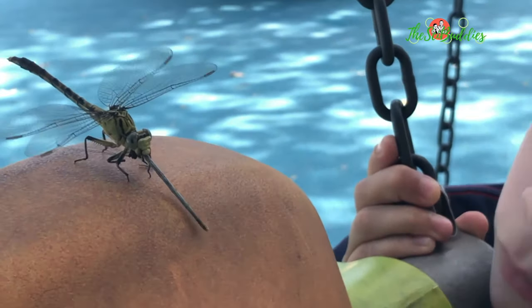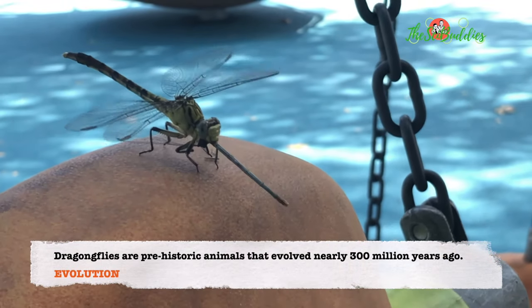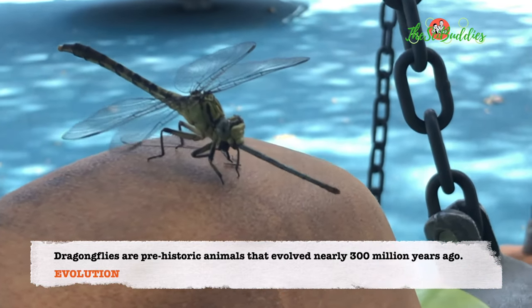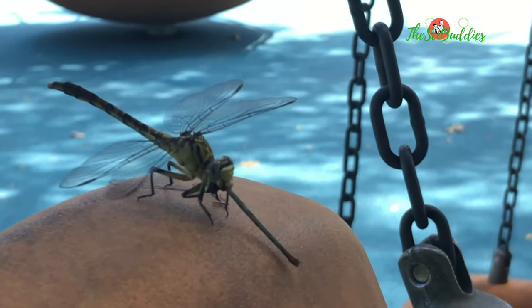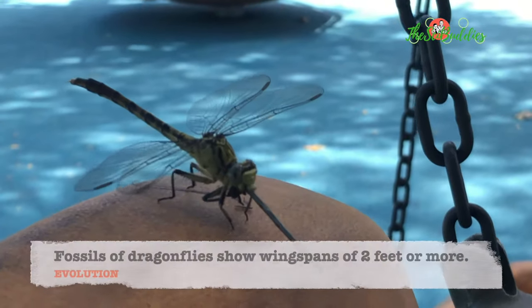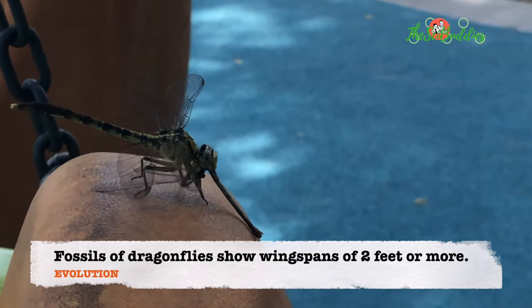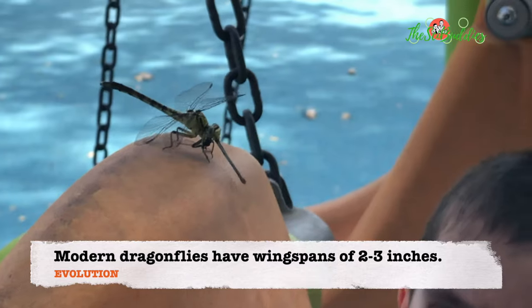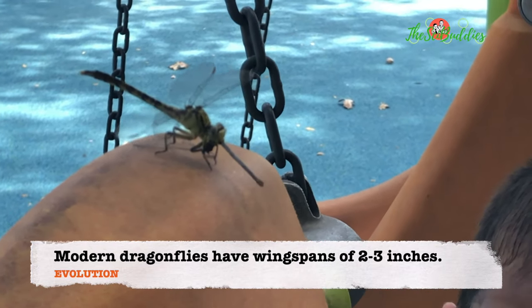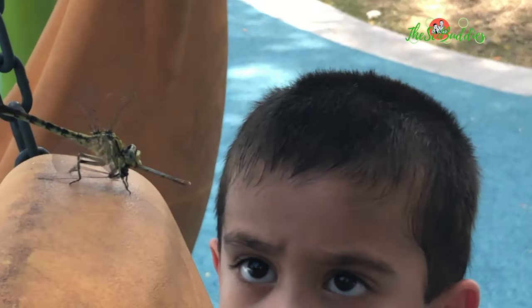Oh my goodness. It's not moving because it's so busy eating. I want to land on you. It's gonna fly after, I don't know. So these boys are watching a dragonfly eat the whole thing. It looks like another dragonfly, which is dead. It is another dragonfly because of the wings on the side — they have the same wings.